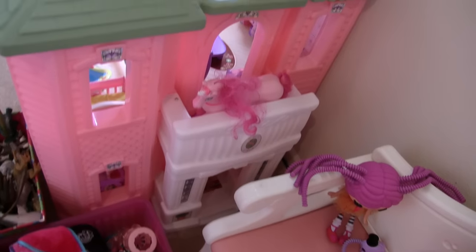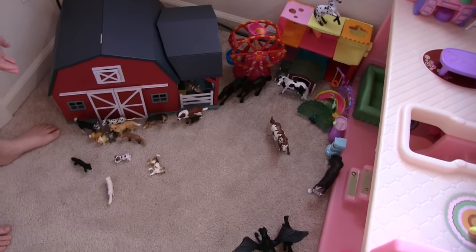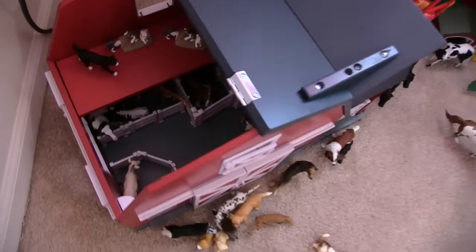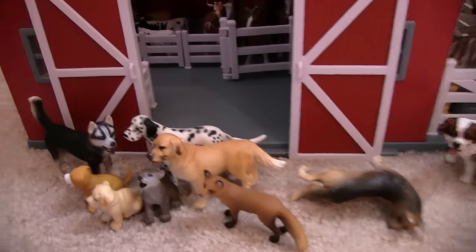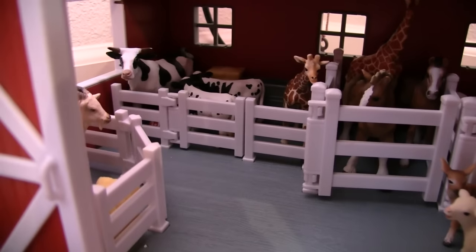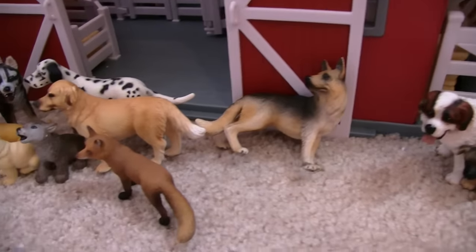And this is my toy barn — there are some animals in it. Want to open the doors? Here's a look inside the barn. And these are some cute doggy friends hanging out — lots of dogs! And there are some horses hanging out too.